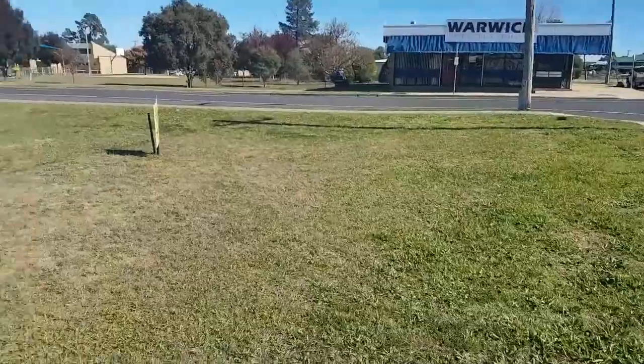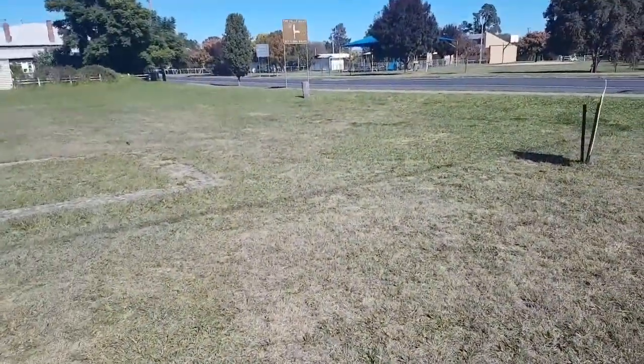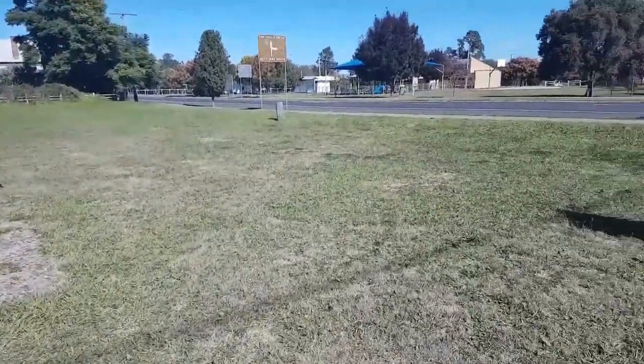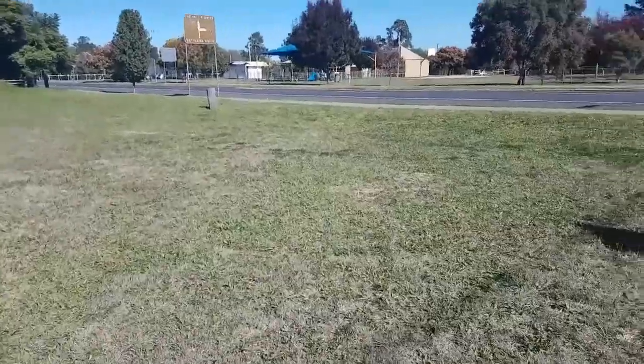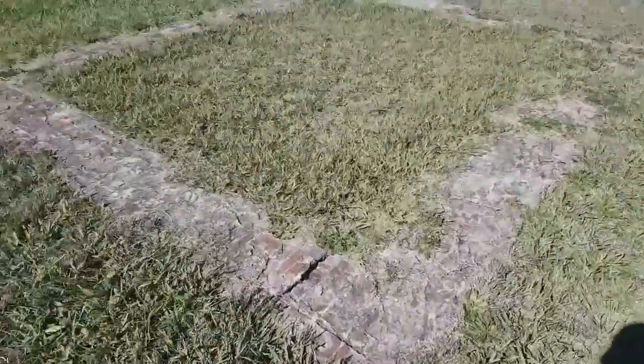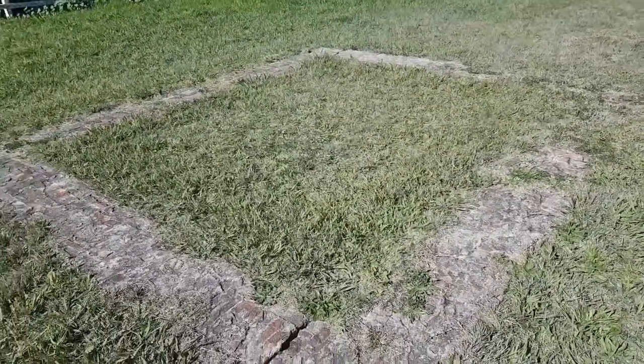All right, this is the old First National site. Although the bank survived the tornado, it was picked up and moved to Sydney. There's a little relic in this place on the old bank — that's where the old safe used to sit, right on top of that.